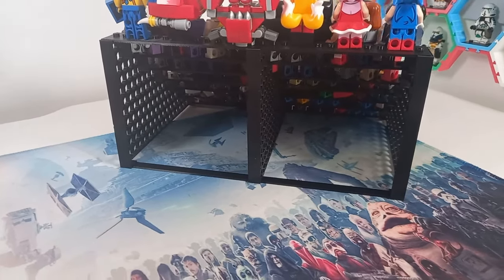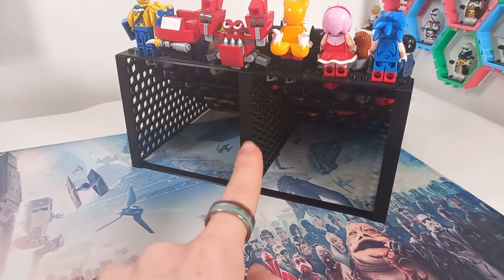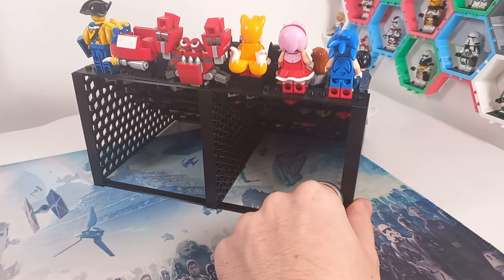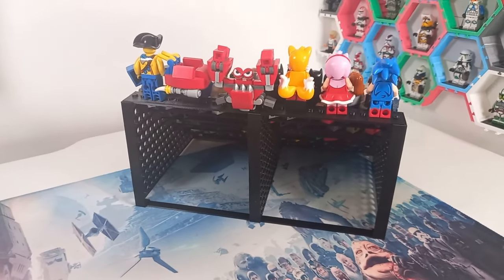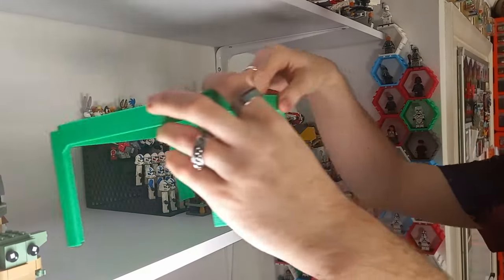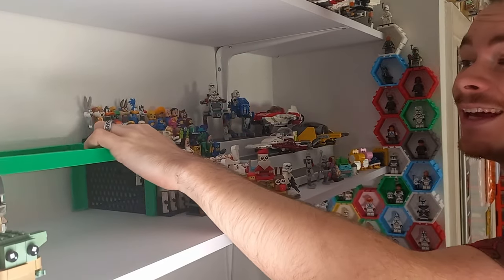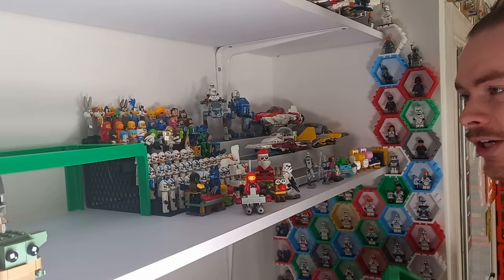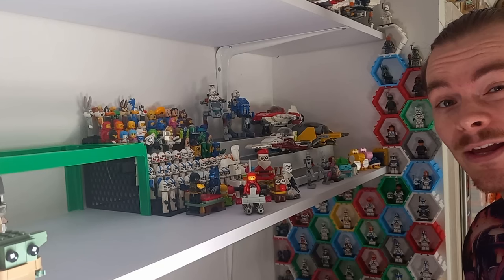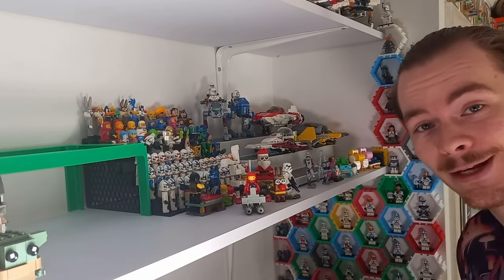For anyone wondering what the back looks like, there's only one support in the middle. The original file — this isn't my design — had two supports, but you can get away with just the one in the middle. I would recommend gluing it down; I haven't, but it does tend to be a little wobbly if you don't glue it in place. Most of my displays end up being 3D printed to some extent or at least modified with the help of my 3D printer.